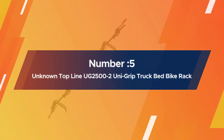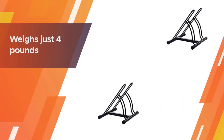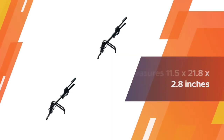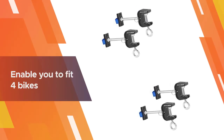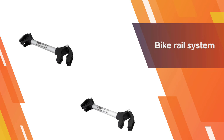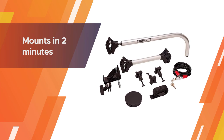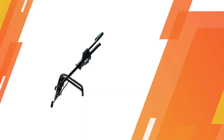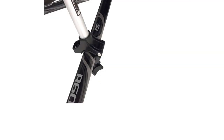Number five: Top Line UG25002 Uni Grip truck bed bike rack. It weighs just four pounds and measures 11.5 by 21.8 by 2.8 inches. Although designed to take just two bikes, you can fit two of these racks in your truck bed, enabling you to carry four bikes total. This bike rack accommodates any size and type of wheel, and the bike rail system can be placed anywhere in your truck bed, affording you a great deal of flexibility. For more details, click the link in the description.